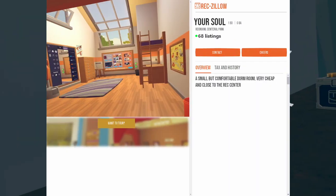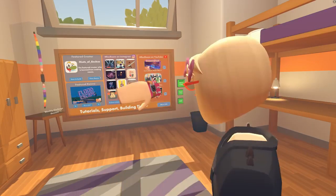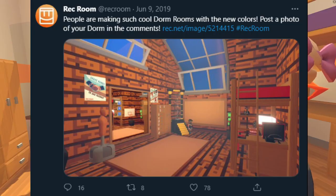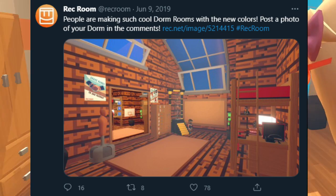In April of 2018, we would finally get a more modern-looking dorm that matches the art style of the eventual new rec center, which came out a bit later in August. At the time, the dorms still had the strict rules of no editing up until 2019, where Coach finally blessed us with the ability to make sweet, sweet custom dorms.